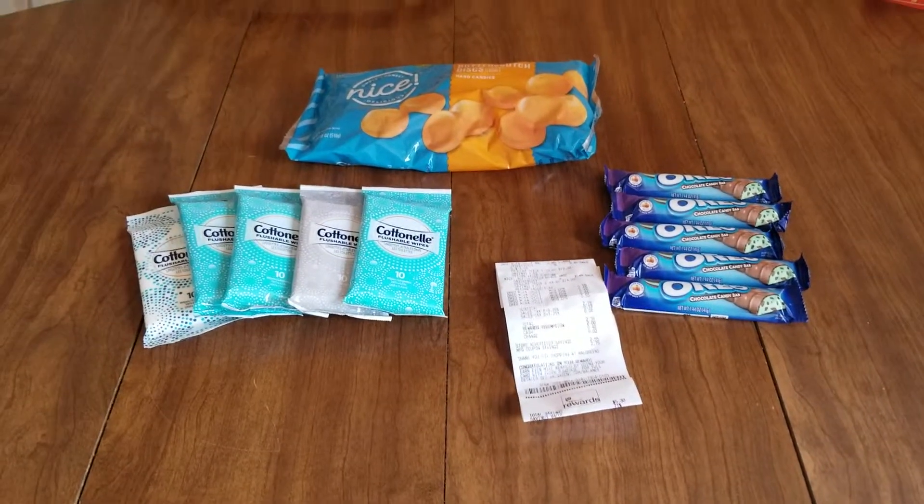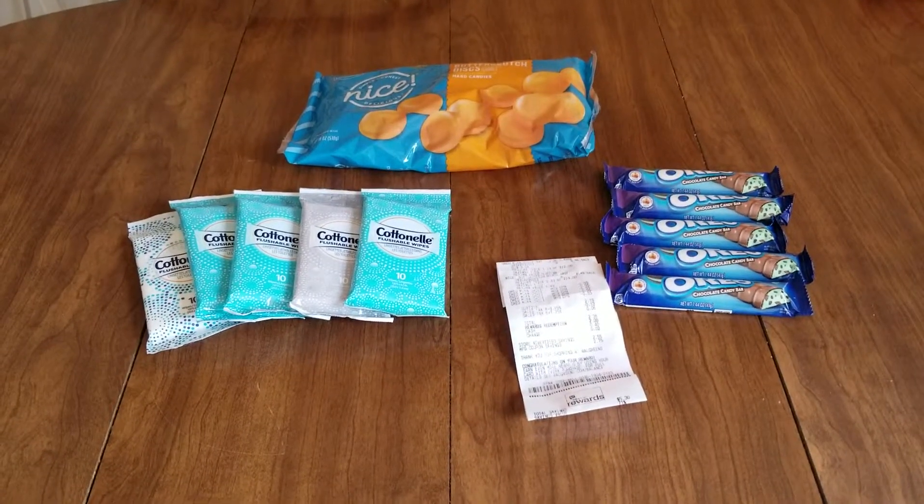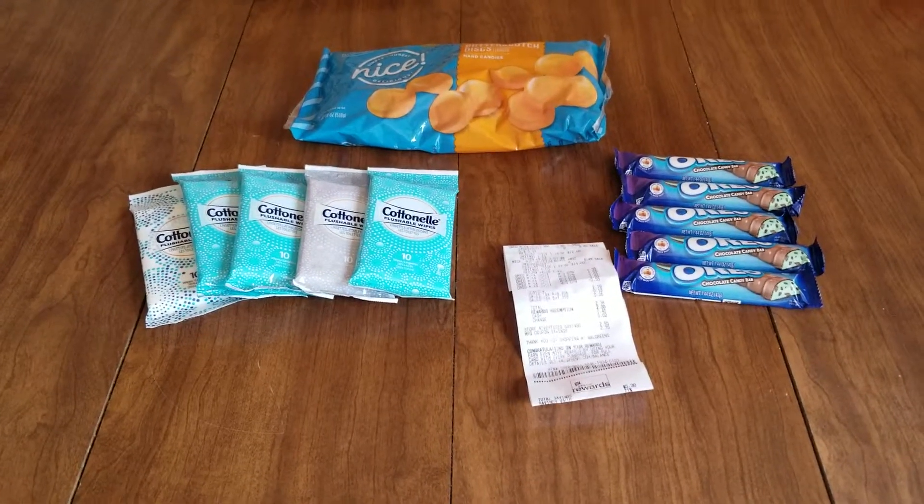Hey guys, welcome back to my channel. This is Ashley on Deals and More with Mommy of Four. Really quick Walgreens haul for you today.